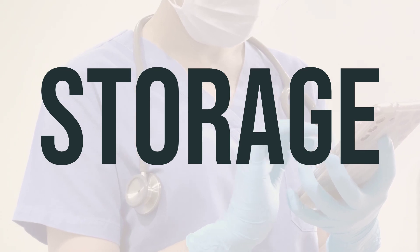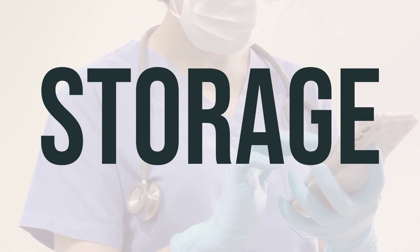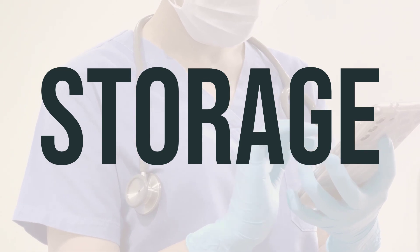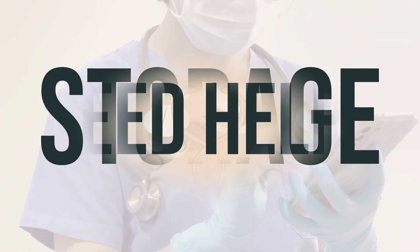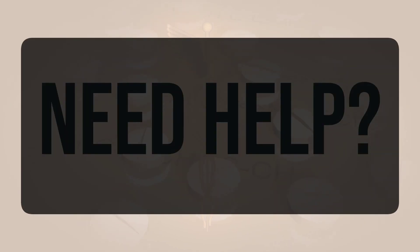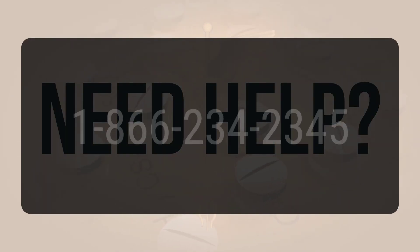When you no longer need Gencycla or it reaches its expiration date, it's important to properly dispose of it. Don't flush it down the toilet or pour it into a drain unless instructed to do so. Instead, consult your pharmacist or local waste disposal company for the best way to discard it. If you need more help, call your doctor for medical advice. In the US, call the FDA at 1-800-FDA-1088. In Canada, you may call Health Canada at 1-866-234-2345.